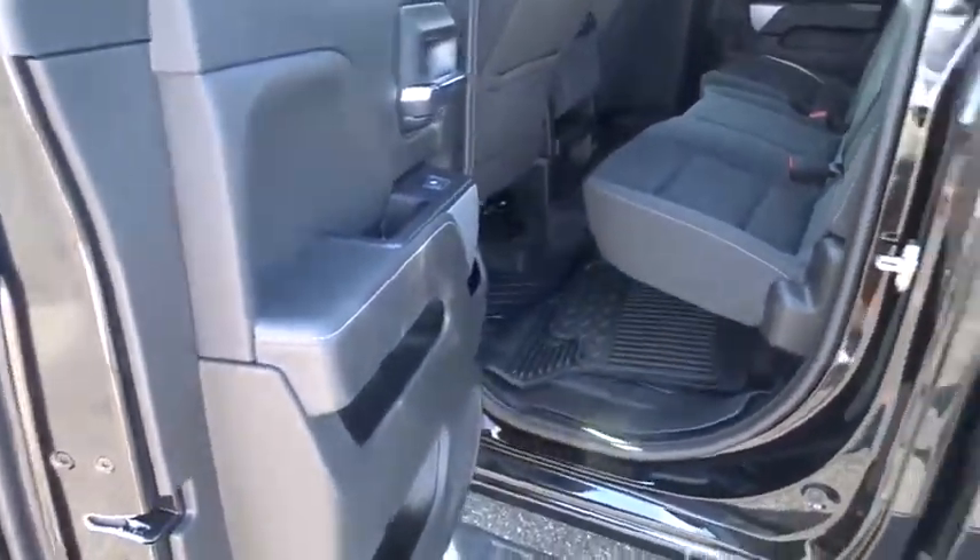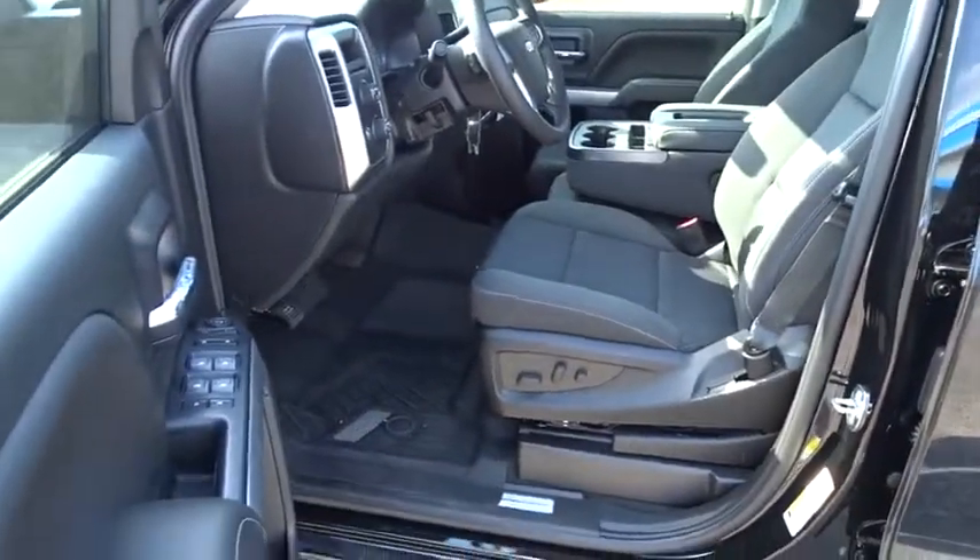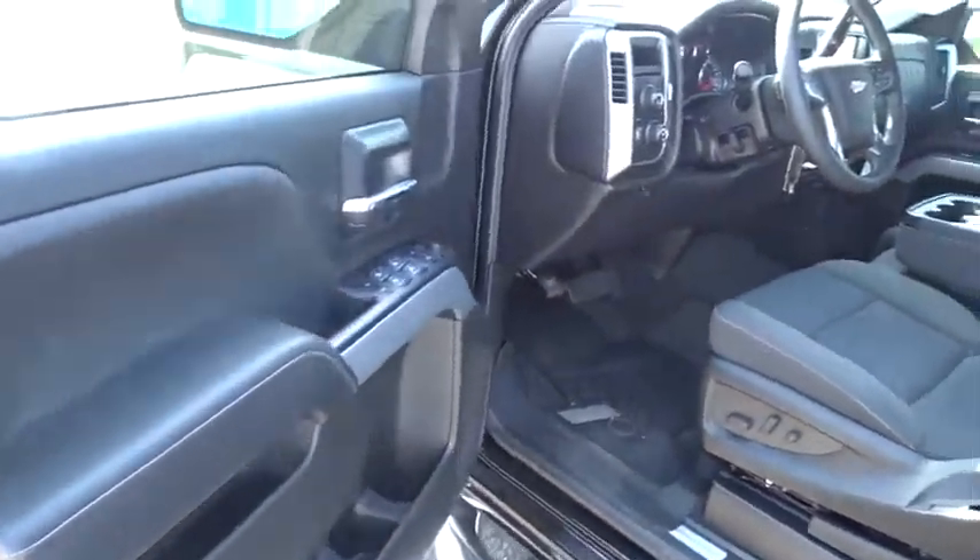Power steering, four-wheel drive, cruise control, aluminum wheels, four-wheel disc brakes, floor mats, AM FM stereo radio, power windows, CD player.